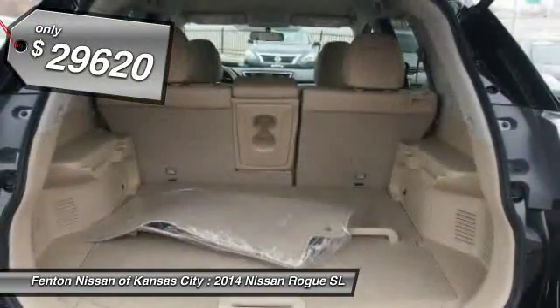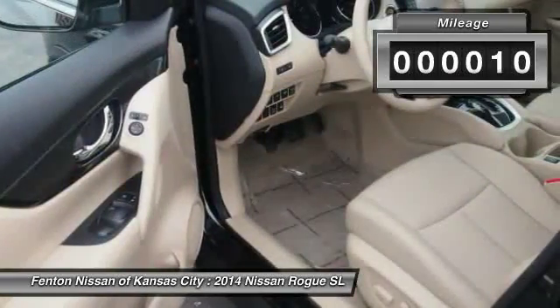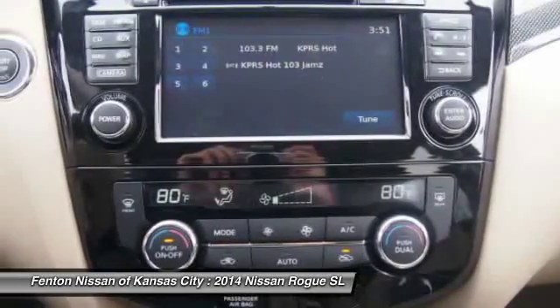And it's priced below $30,000. This vehicle has less than 100 miles. Searching for a dependable vehicle that looks great too? You've found it, so stop in today.